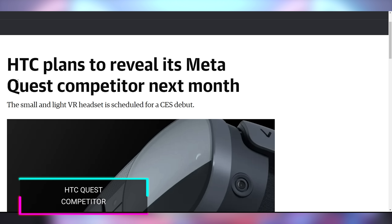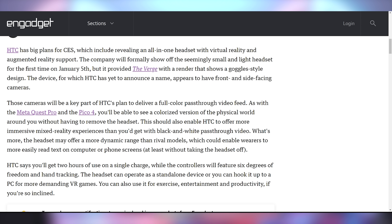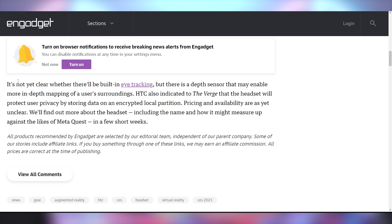Competition for Meta is about to get tougher because HTC is announcing a MetaQuest competitor at CES on January 5th. It will have full color pass-through video feed like the Quest Pro, two hours of use on a single charge, controllers with six degrees of freedom and hand tracking, and will operate as either a standalone device or connect to PC. No details on eye tracking, but hopefully it's financially reasonable — though given HTC's recent track record with Vive, that may not be a strong possibility.